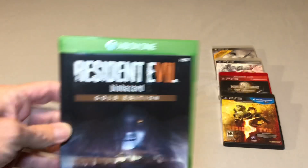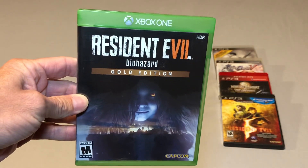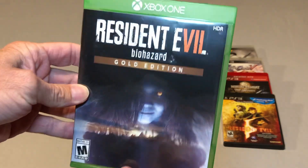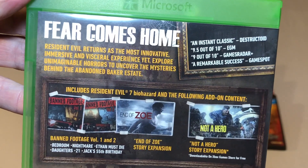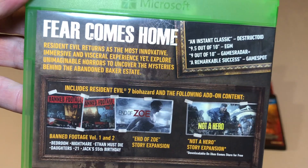Then I got some Xbox One pickups, and these were again $7.50 each. First is Resident Evil Biohazard Gold Edition — another game I did not own but was happy to pick up for half price.